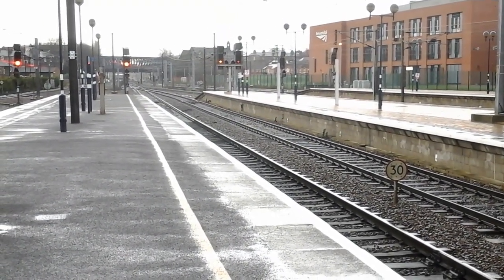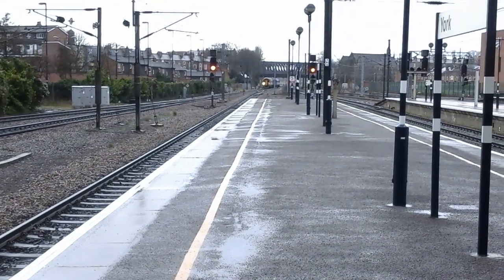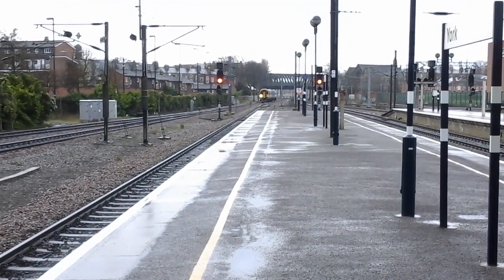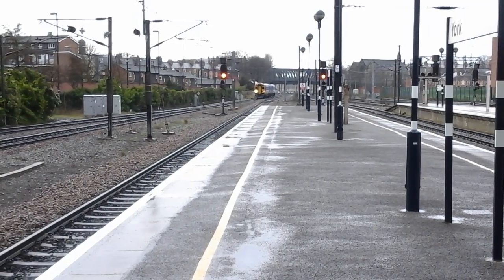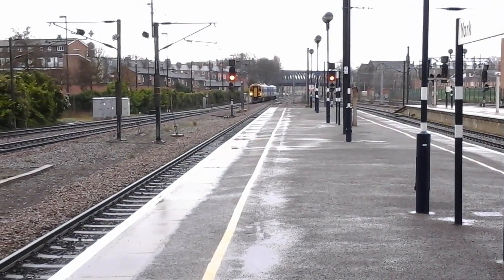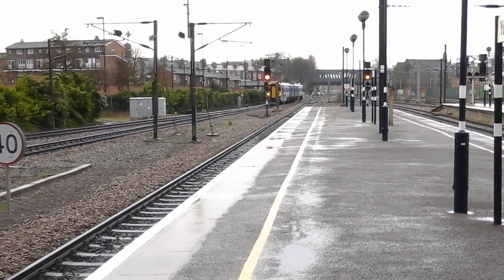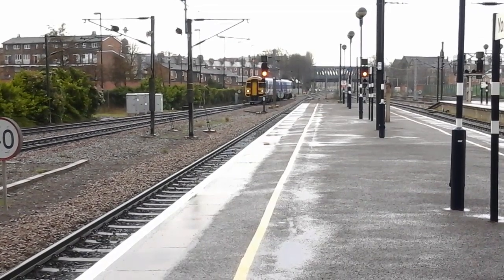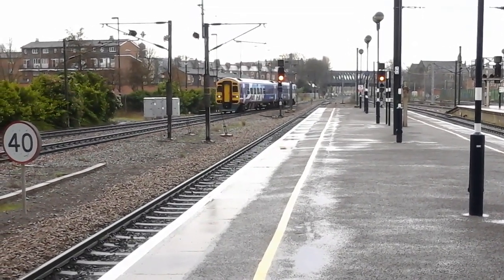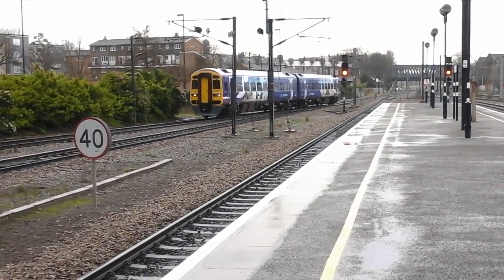Right, let's see what else shall turn up. The next train to stand up is a Northern Rail 158 — this is 158 903.